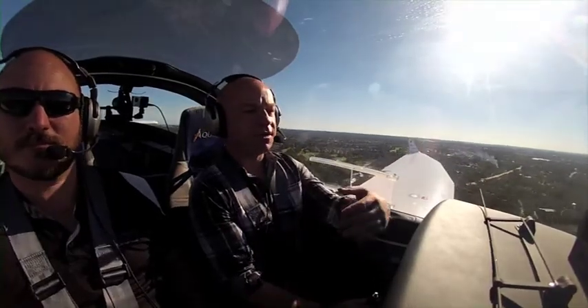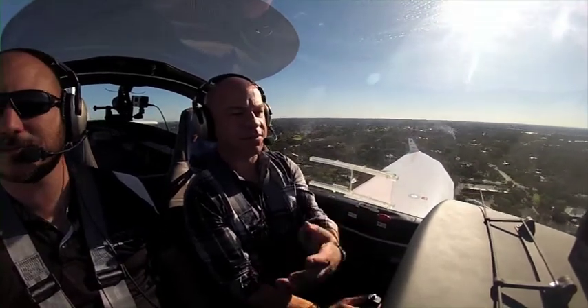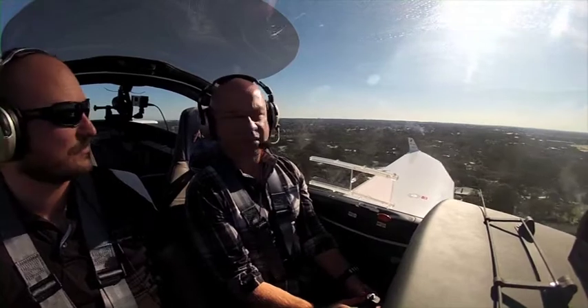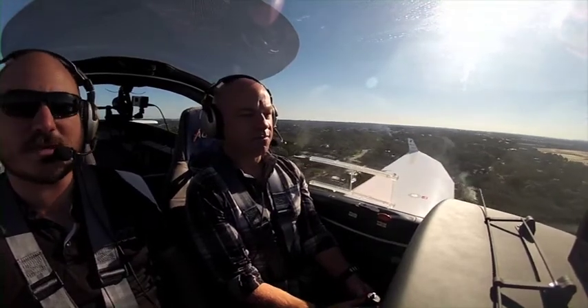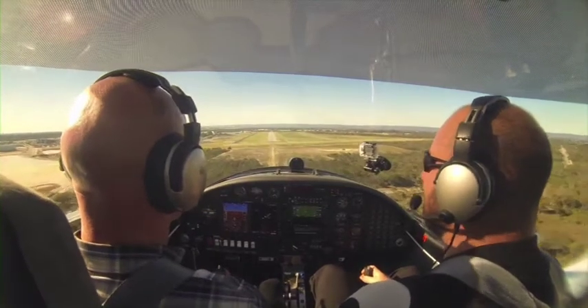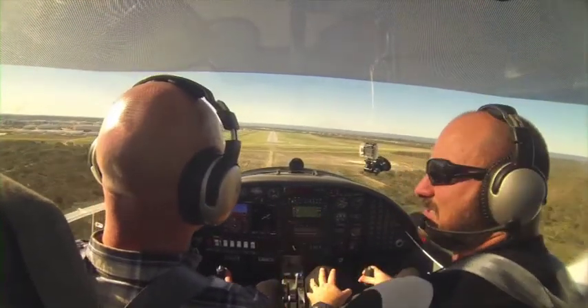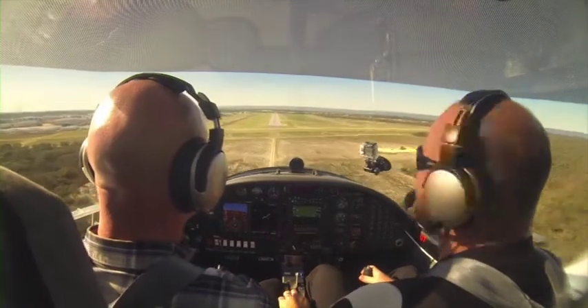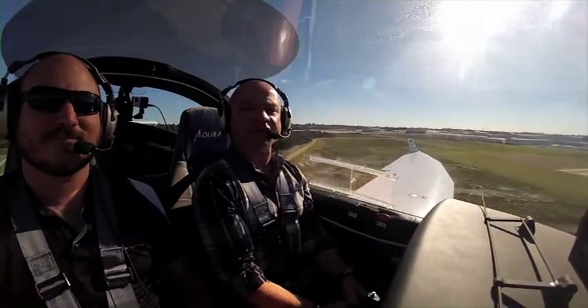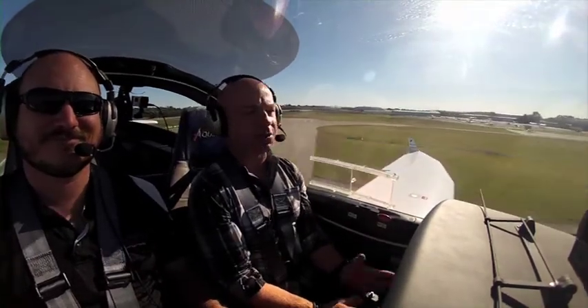If people want to get involved, it's as easy as they log onto the net, fill in a form, come out and have a play. Contact us on the website and you can grab all the information you need to get going. We're more than happy to get you to come in, have a chat, take you up just like this, and get your journey started. All you've got to do is go to acft.com.au and you can start flying tomorrow, as quick as that.